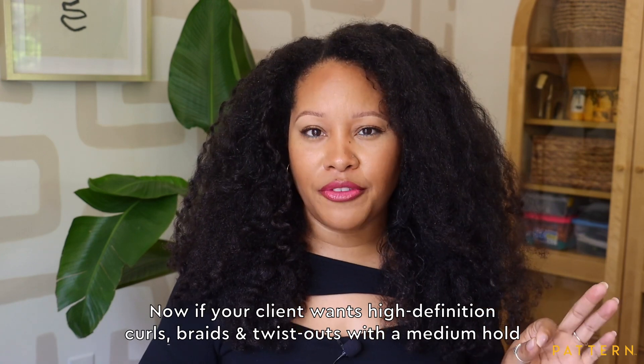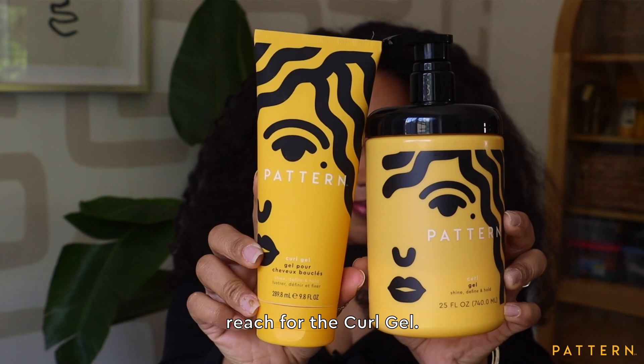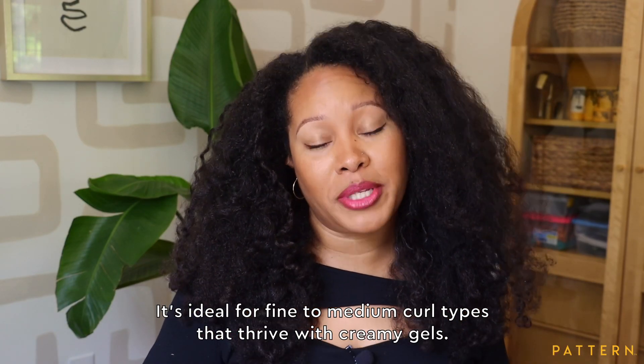Now if your client wants high-definition curls, braids, and twist outs with a medium hold, reach for the Curl Gel. It's ideal for fine-to-medium curl types that thrive with creamy gels.